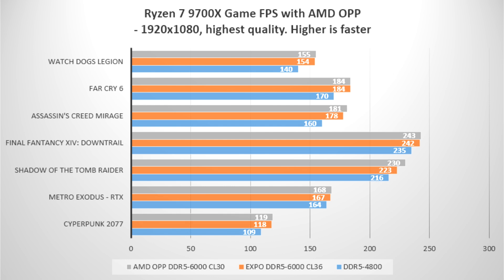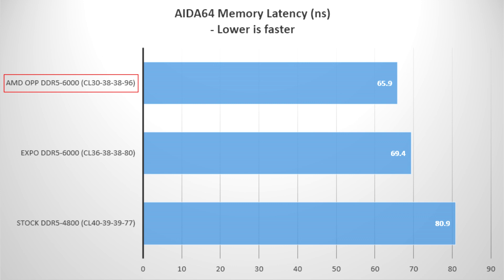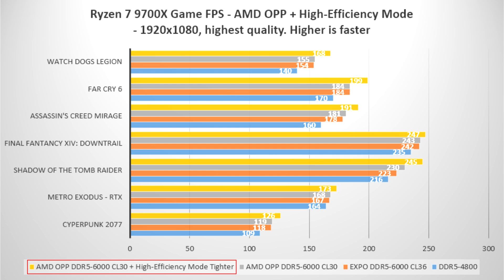In a blog post, MSI shared performance benchmarks of its latest AM5 motherboard features for AMD Ryzen 9000 Zen 5 chips. The AMD OPP optimized performance profile offers up to a 17% increase in gaming performance and reduces latency by up to 19% compared to default configurations. Versus the standard Expo profile, OPP mode — using optimized timings of CL 30-38-38-96 versus CL 36-38-38-80 — delivers a 5% reduction in latency and up to 2% boost in gaming performance, using Hynix memory modules.